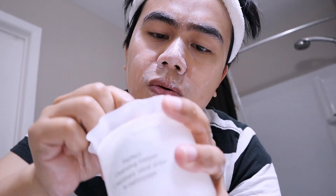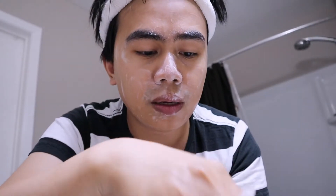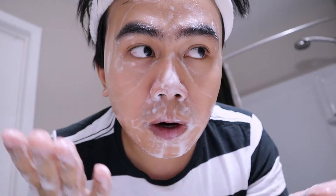It's not really making that many bubbles — it looks quite watery. Maybe I put too much water. But anyways, so far it's very soft on the skin. There's no tingling, no stinging, or any itchiness.